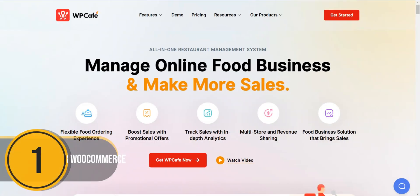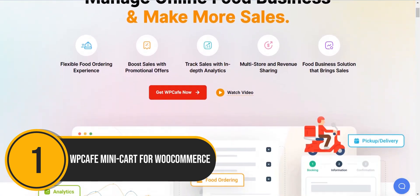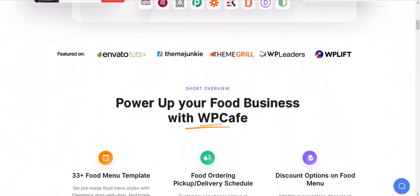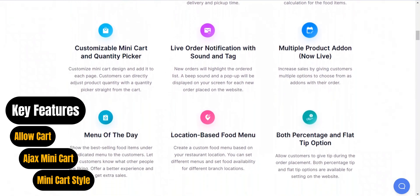First up, we have WP Cafe Minicart for WooCommerce. WP Cafe simplifies checkout with a direct option on the sidebar cart, saving time. This free WooCommerce plugin offers over 14 Elementor widgets, over 33 food menu styles, RTL support, and more.